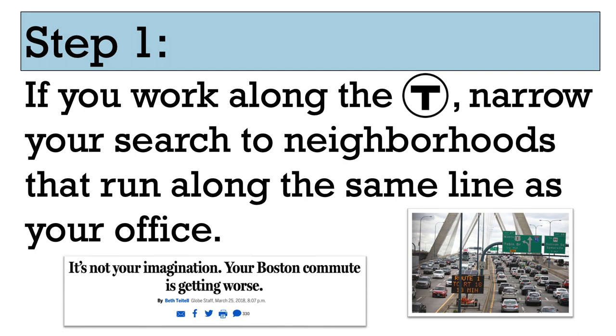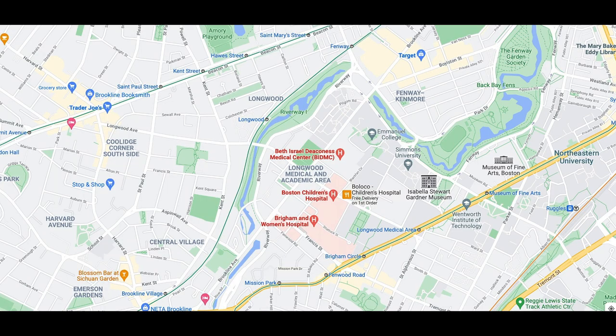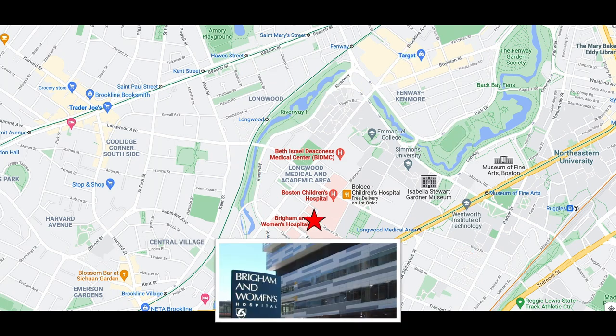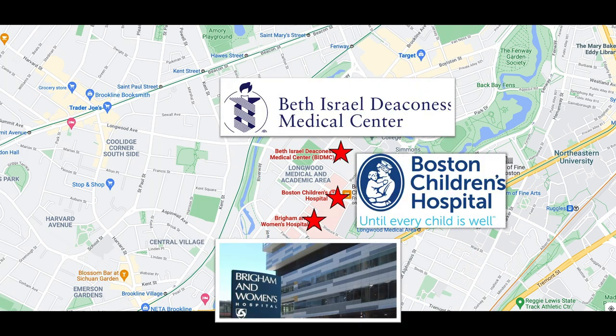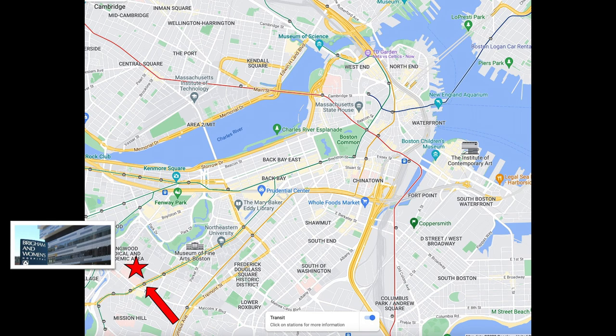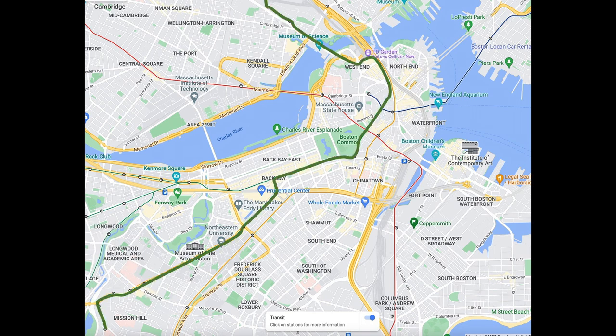Let's use an example to illustrate the point. Let's say you're moving to Boston to work within the Longwood Medical Area — I'm choosing this area because it contains the second, fourth, and fifth largest employers in the city of Boston. For the sake of this example, let's say you're working at Brigham and Women's, commuting via the Brigham Circle T-stop. Applying this first step, we identify all neighborhoods on this portion of the green line, which takes us from 23 neighborhoods in Boston proper, plus 13 in Cambridge, down to six.